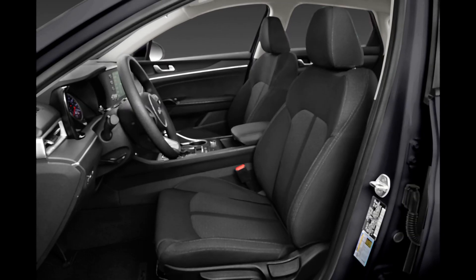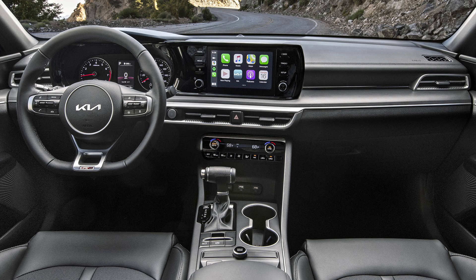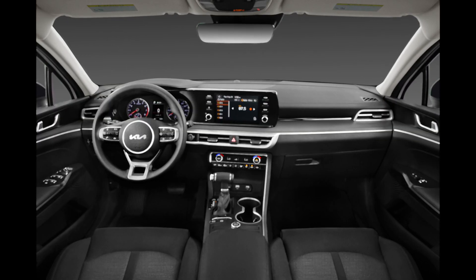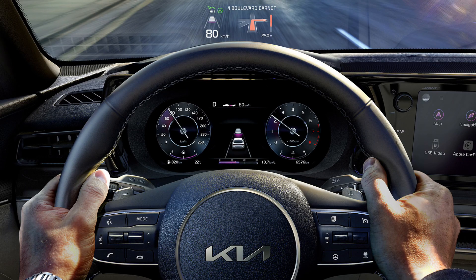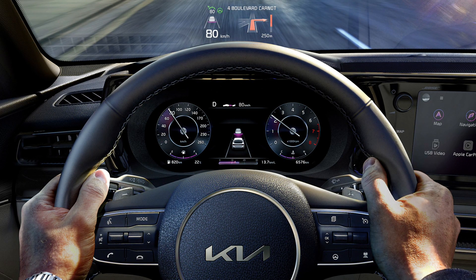That range-topping version's engine lays down plenty of tire-spinning power, but the K5's standard engine is a bit wheezy. Furthermore, the steering, handling, and braking don't provide any particularly inspiring sensations. The K5 still appeals to practical considerations.